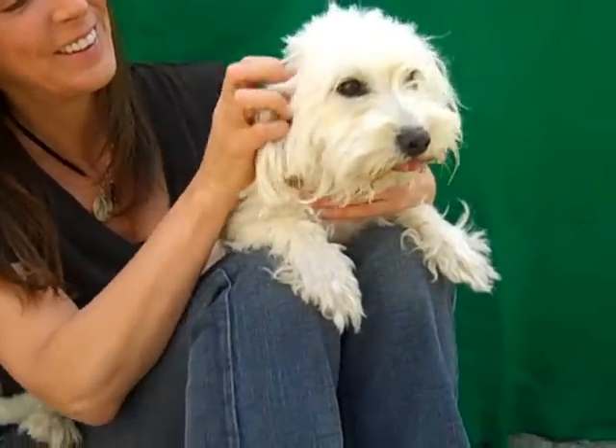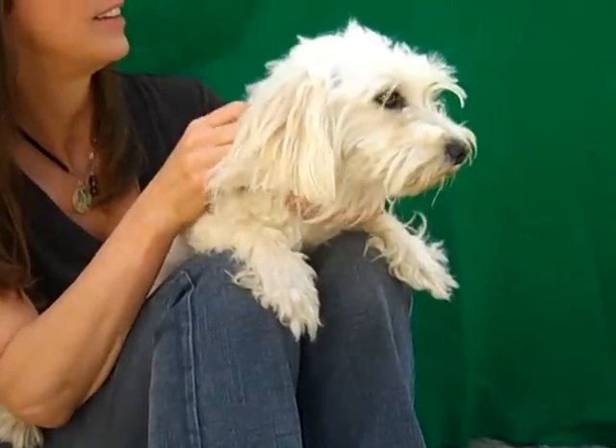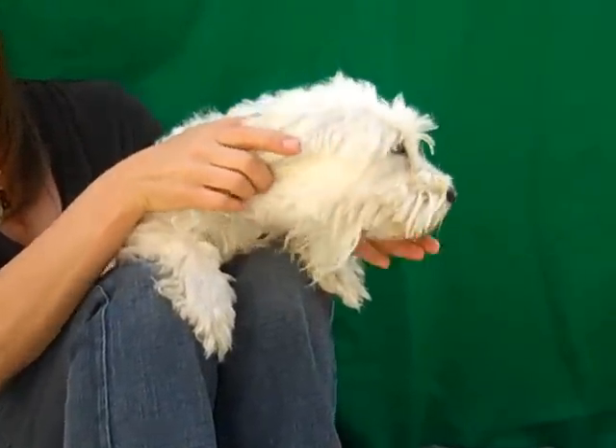I'd like you to meet a very special, very beautiful girl. This is Lucy, A4432518. Lucy is an altered female, two-year-old white Lhasa Apso mix.